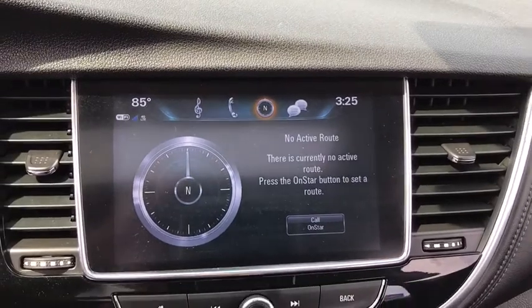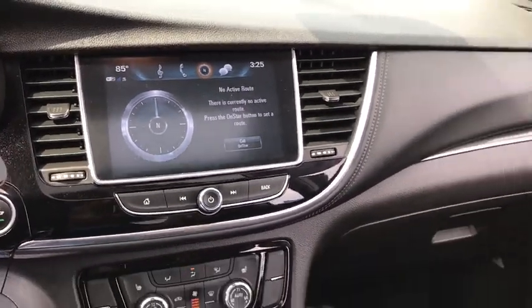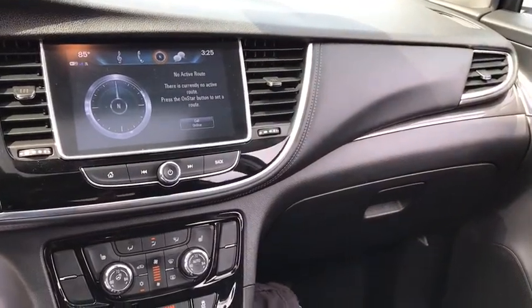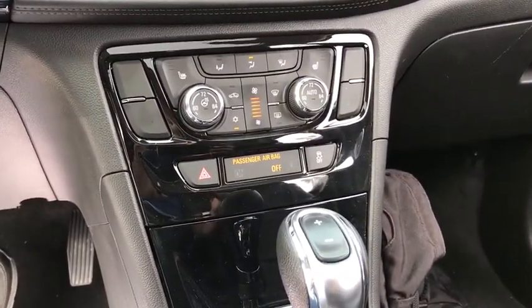Here are some of this vehicle's great options: traction control, power passenger seat, dual airbags, power steering, aluminum wheels, four-wheel disc brakes, heated steering wheel, fog lights.